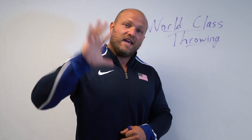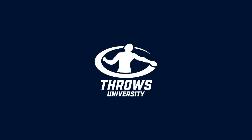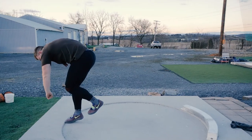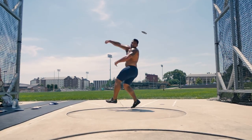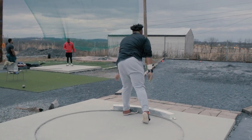I'm going to teach you five key elements behind becoming a world-class thrower and we're going to start right now. What's up everybody, it's Dane Miller from throwsuniversity.com. If this is your first time to the channel and you're interested in improving your glide technique, enhancing your rotational technique in the discus, or learning how to improve your spin technique in the shot put, make sure you like, subscribe, and ring that notification bell.